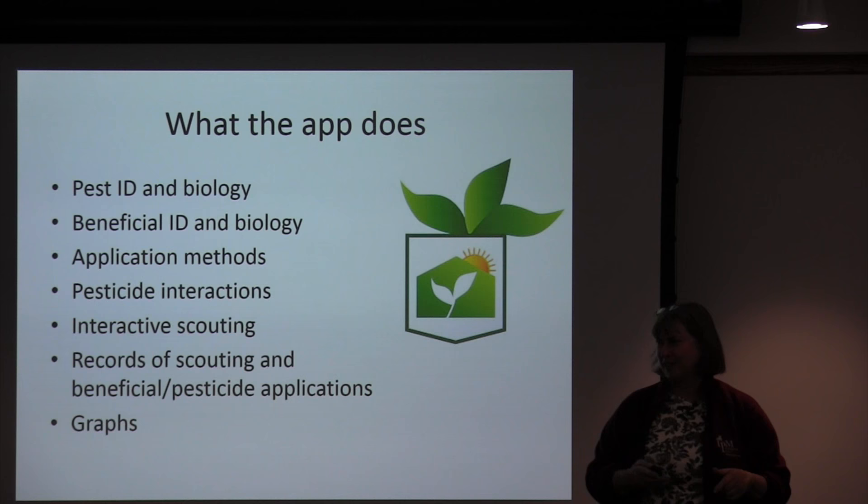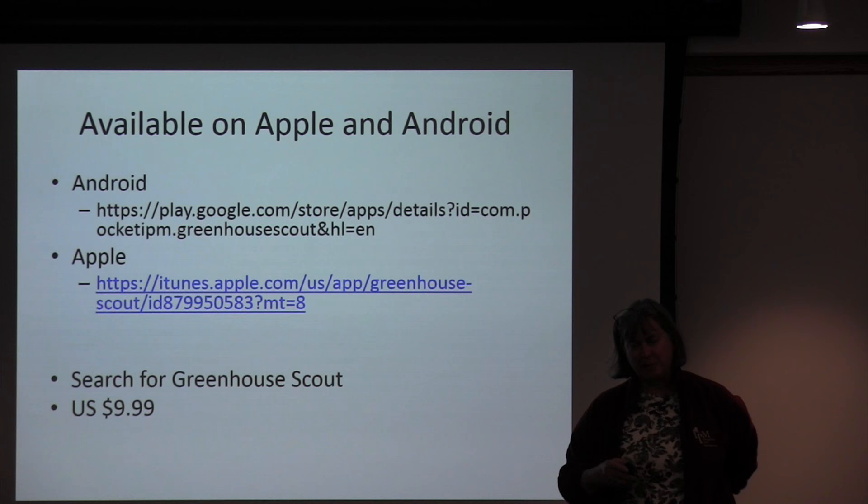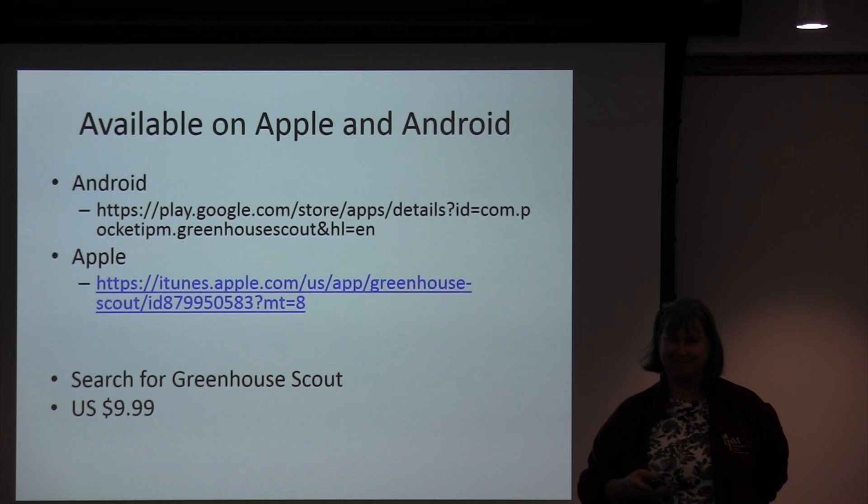Then there's interactive scouting — the concept of actually being able to put information into the app and have it stored — and record keeping for both scouting and beneficial and pesticide applications. And then a way to graph this information so you can see what's happening over time. The app is available on Android and Apple, and it is still only $9.99. If you search for 'Greenhouse Scout,' you'll find it.